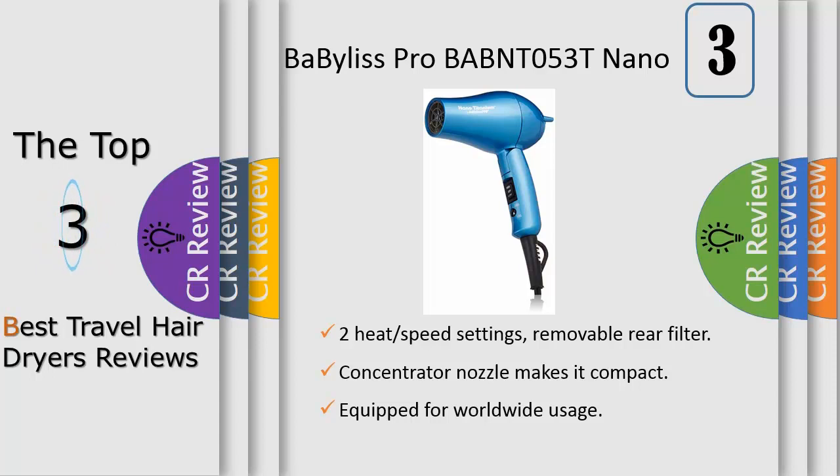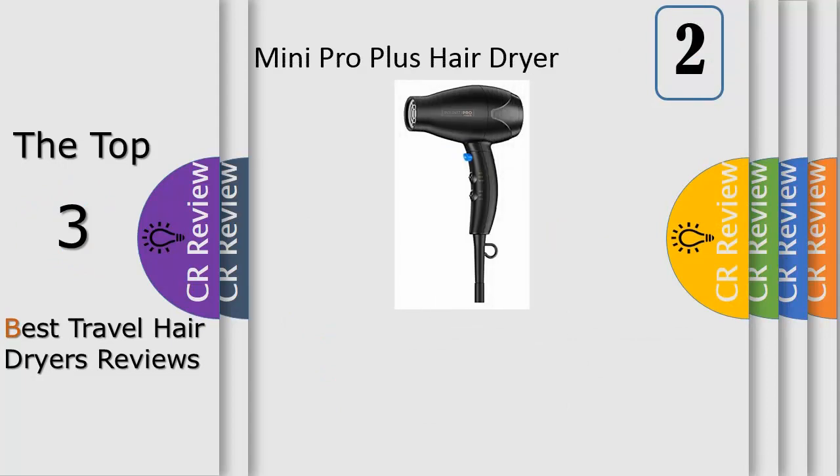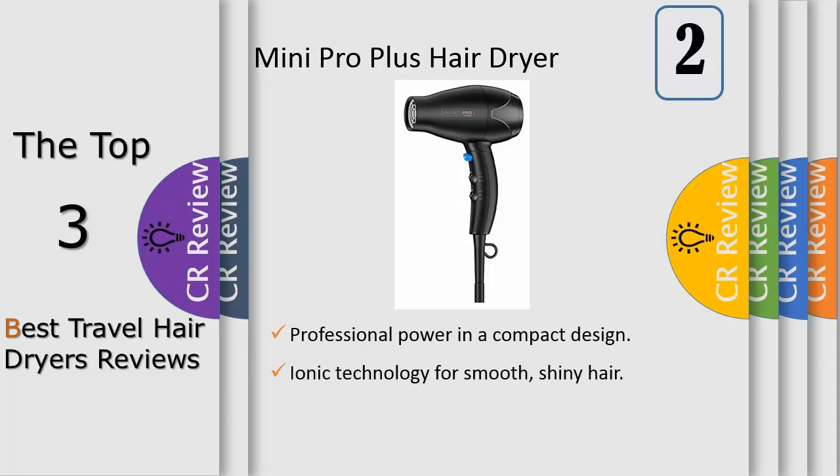It's light enough to carry anywhere. Featuring an AC motor that delivers powerful airflow, this Conair hair dryer offers up to 50% faster drying time and up to 3x longer life. Long preferred by hair styling professionals, AC motor hair dryers are more durable, faster drying, and longer lasting than hair dryer models with standard DC motors.